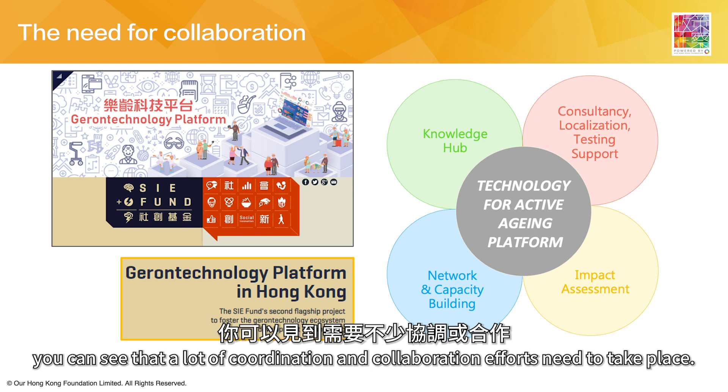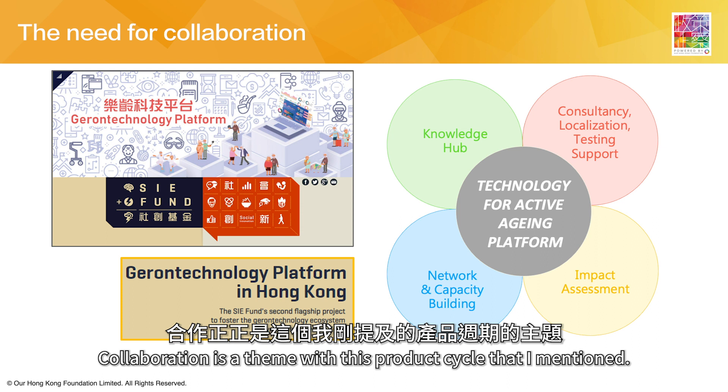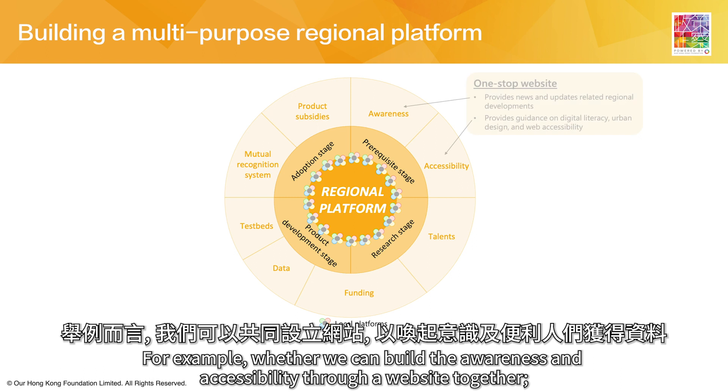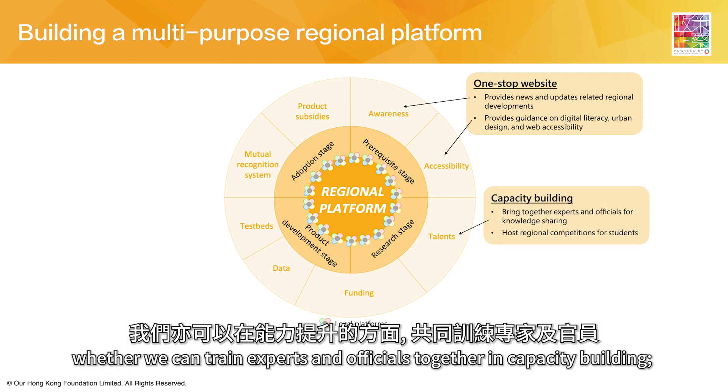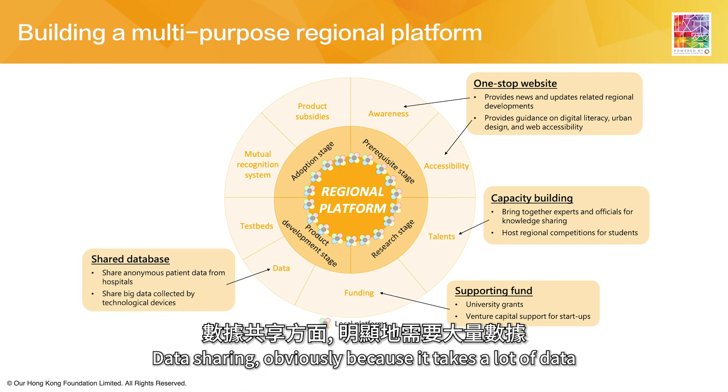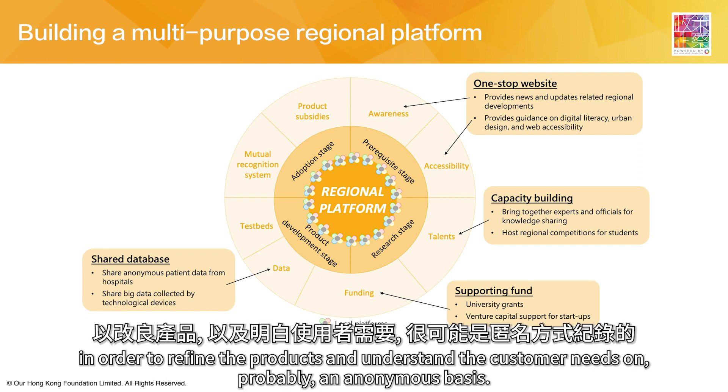Around these four areas, a lot of coordination, collaboration, and ethics need to take place. Collaboration is the key theme throughout this four-stage cycle. There are elements we can work together on as a region — for example, building awareness and accessibility through a shared website, training experts and officials together in capacity building, and pooling together funding from the research and test case stages, as well as sharing data on an anonymous basis to refine products and understand customer needs.